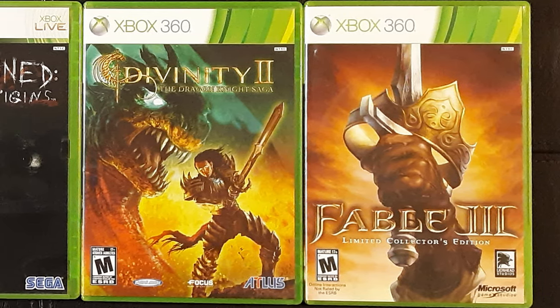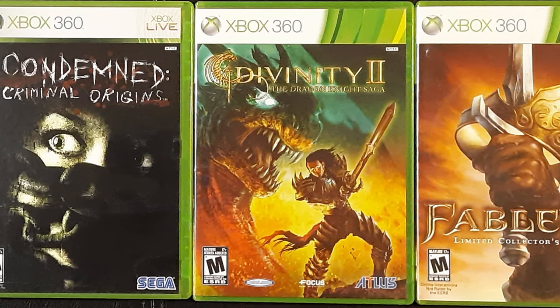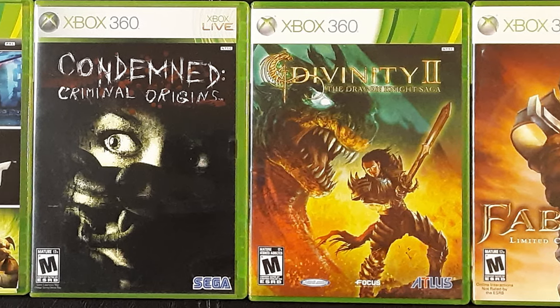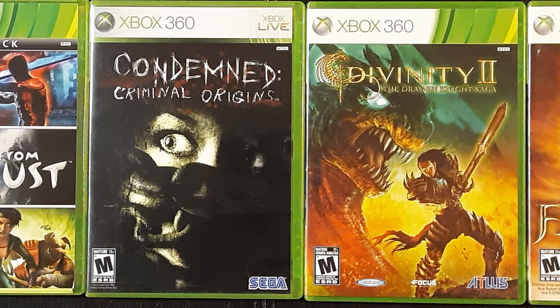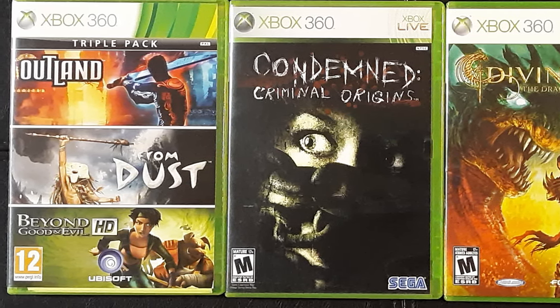The next section of exclusives is what I'll call console exclusives — these are games that also came out on PC, but if you want to play them on a console, you're going to have to get them on 360. This is one of the coolest packages I have for the 360: the Ubisoft triple pack.